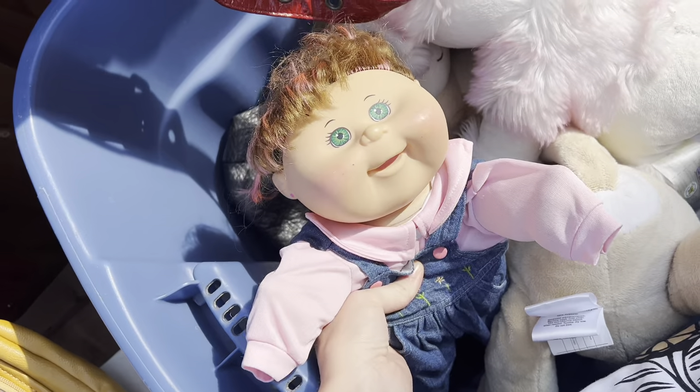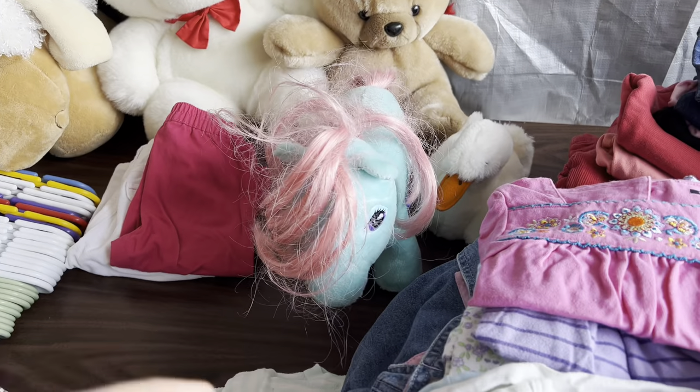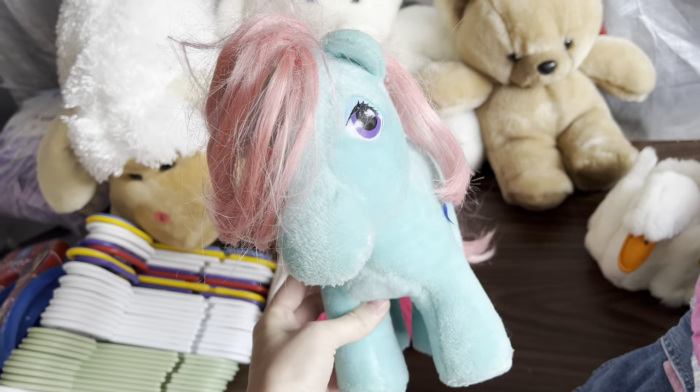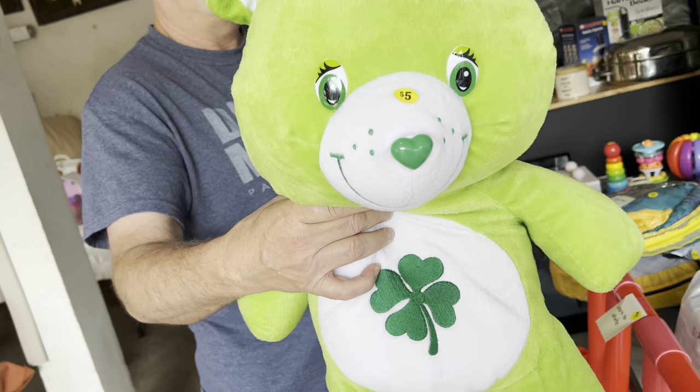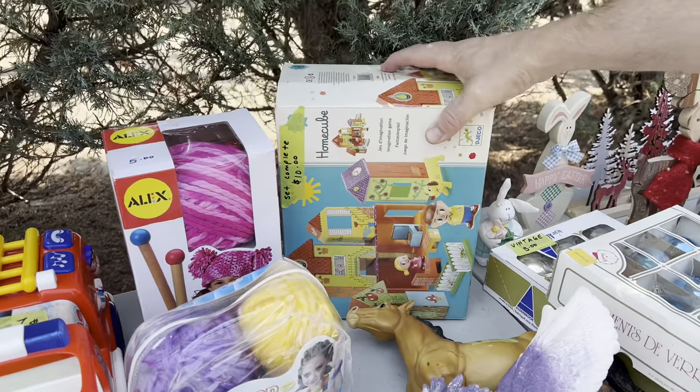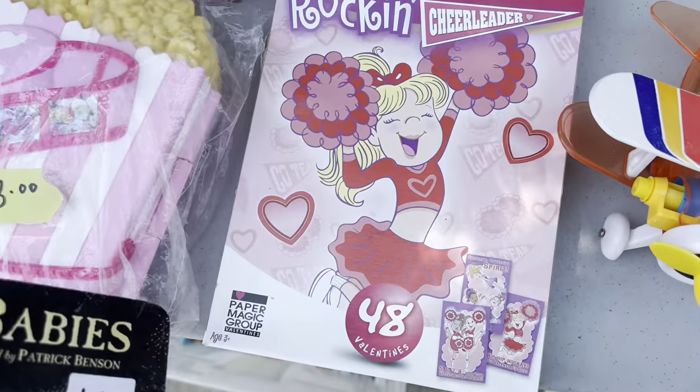Kate had a Cabbage Patch Kid, but I don't know much about Cabbage Patch Kids. And I came so close to getting this My Little Pony, but the eyes were faded, as you can see, so I didn't think it was worth it. And look at this giant Care Bear — it reminds me of the one that you would get at, like, a carnival.